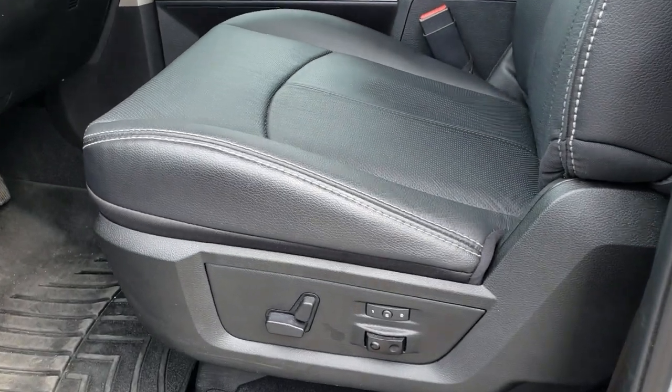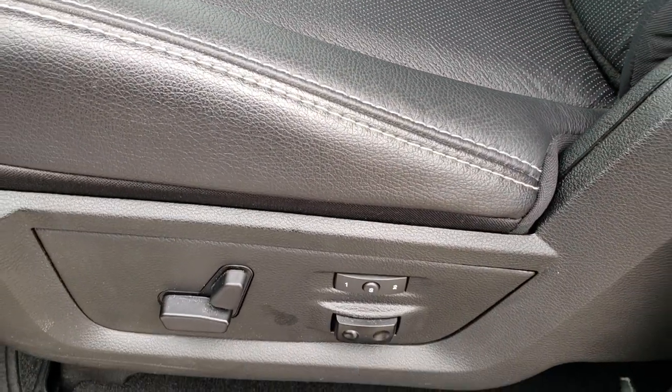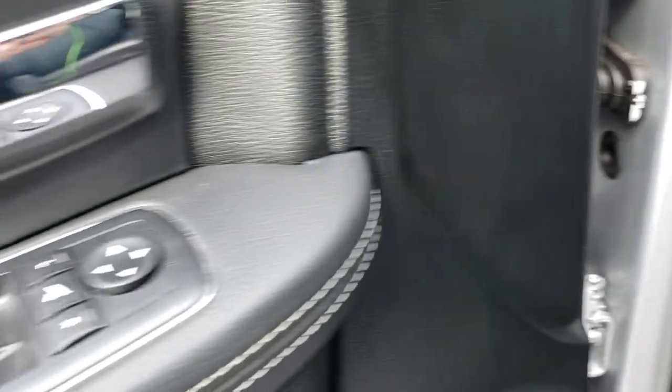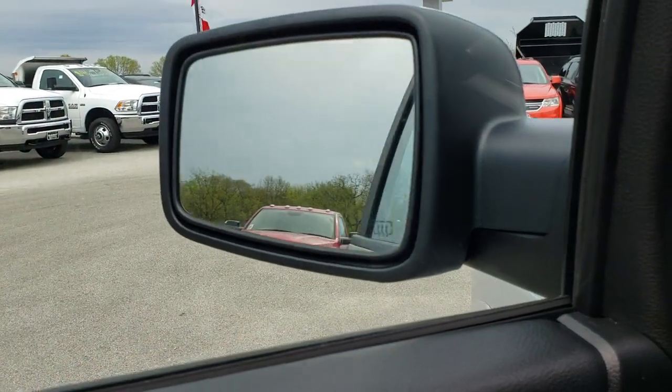Inside, the Laramie package gives you the black leather interior. Both of these seats are heated, cooled, and power-operated. You have a memory driver seat with lumbar, WeatherTech floor mats in the front, power windows, power locks, power mirrors, and power folding mirrors.